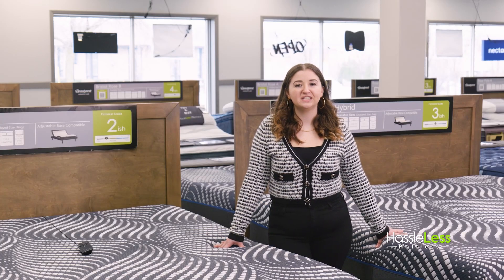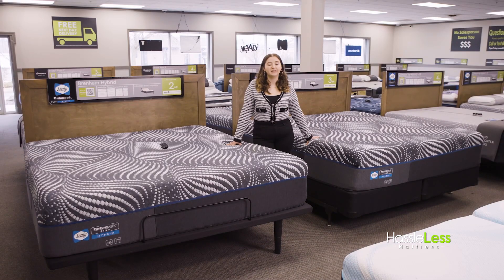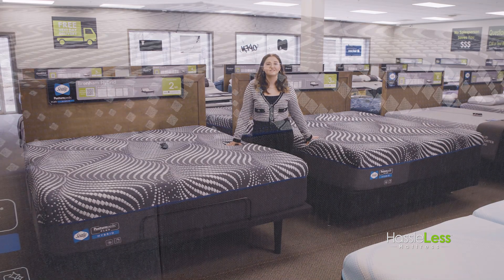Hi, I'm Larkin with Hassless Mattress. The Sealy Posturpedic Plus Hybrid Mattresses — Renum, Albany, High Point Chill Firm, and Plush — have so much to offer you for a great night of sleep.